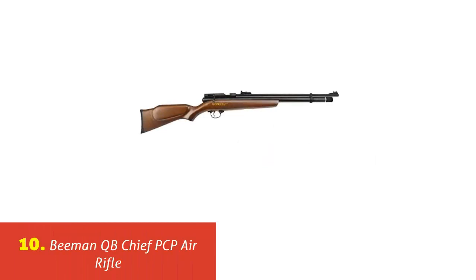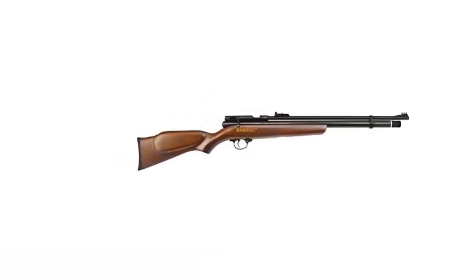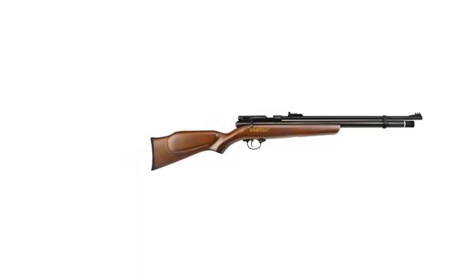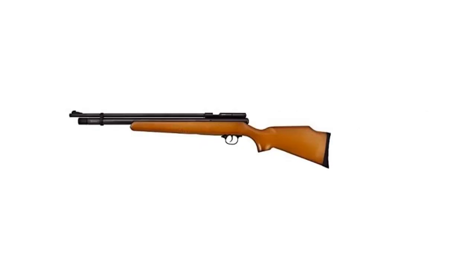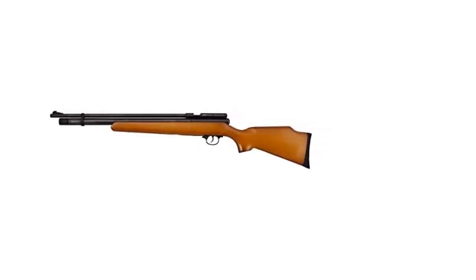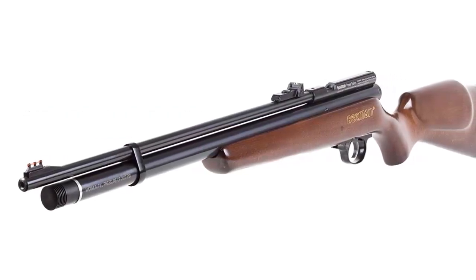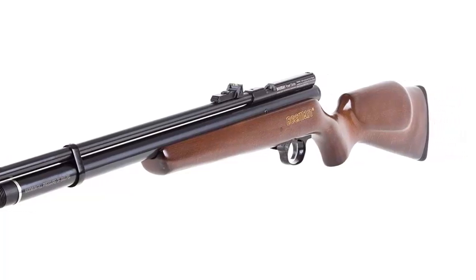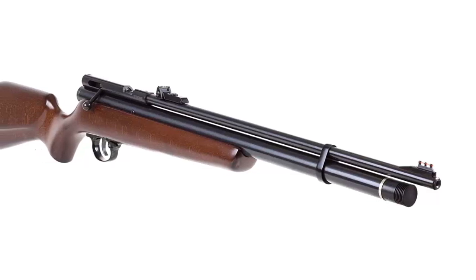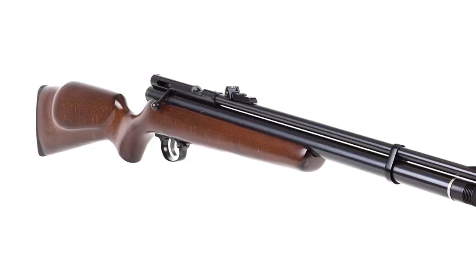Our list at number 10: Beeman QB Chief PCP Air Rifle. PCP bolt action, single shot, manual safety, two-stage adjustable trigger, hardwood stock, fiber optic front and rear sights, 11mm dovetail rifled barrel, 2000 psi fill pressure, 136cc cylinder, up to 50 shots per fill in .177 or 35 shots in .22 caliber. The air reservoir ends with a male quick disconnect fitting for fast refills. Note: when mounting a scope with a 40mm objective lens or larger, it may be necessary to remove the rear sight.